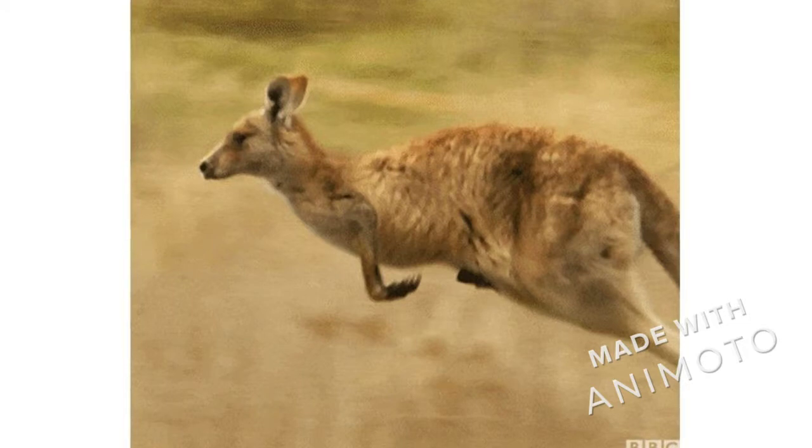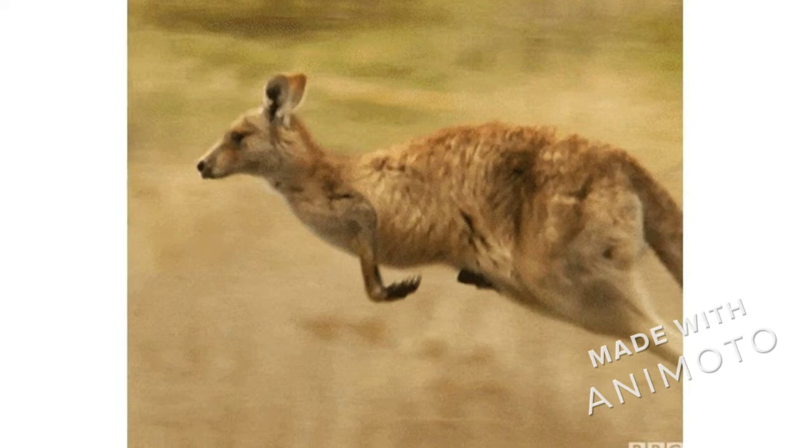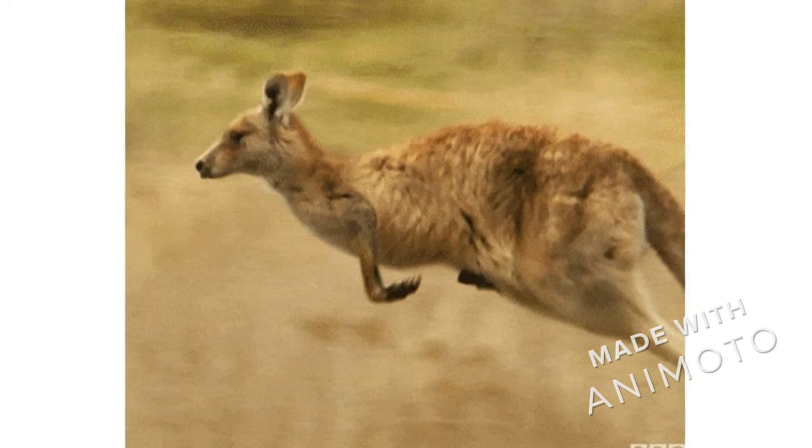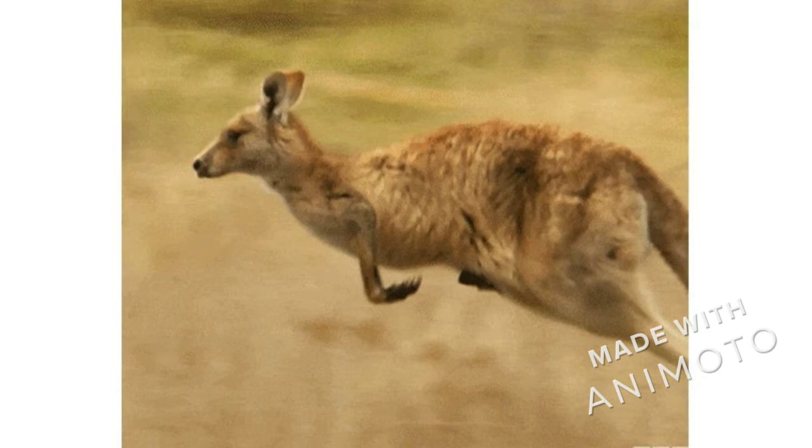Kangaroos are the largest animal that hops to move around. Hopping is a very energy efficient way of moving — they can cover a long distance without getting tired. They can cover up to 15 feet in one hop and jump up to six feet high. The fastest they can go is 30 miles per hour, which is as fast as a car.